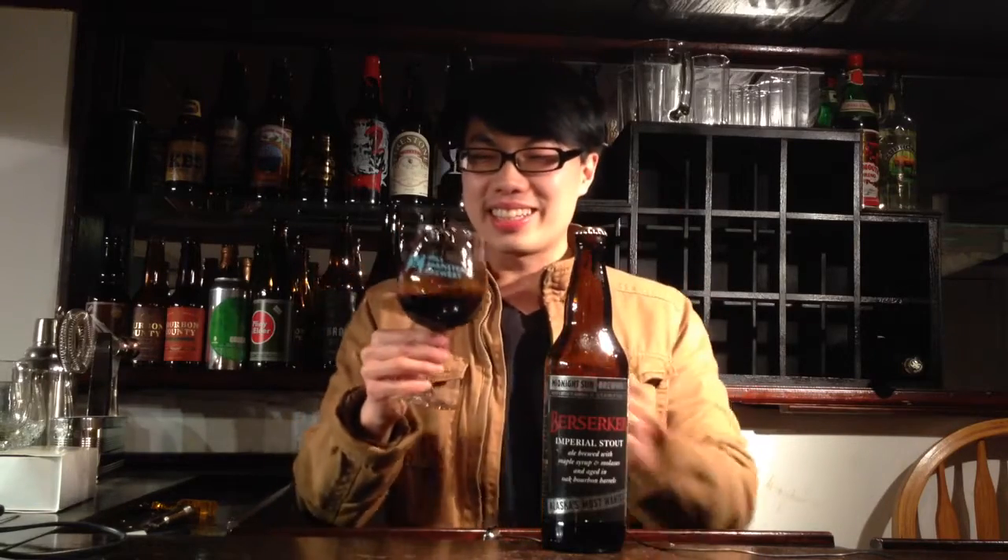Hey guys, today we have another review. This is a beer from Midnight Sun — their Berserker, which is their imperial stout brewed with maple syrup, molasses, and aged in oak bourbon barrels. It comes in at 12.7 percent. I have a little beer here and I'm sharing the rest, so let's dig in.